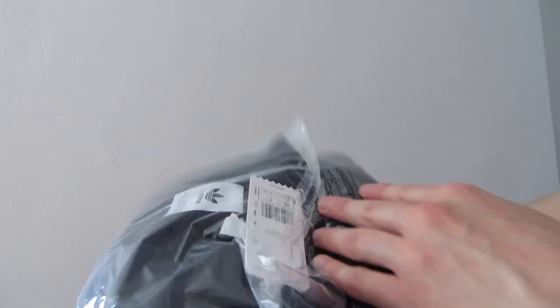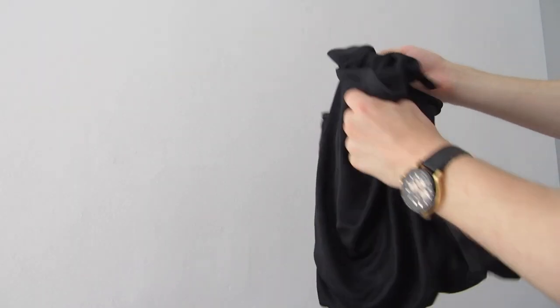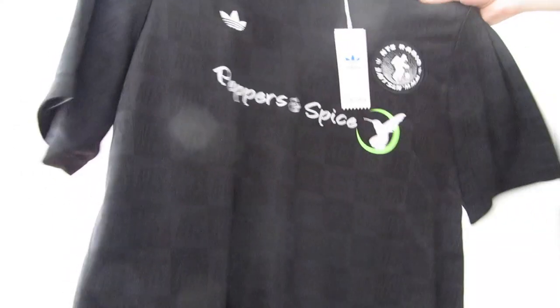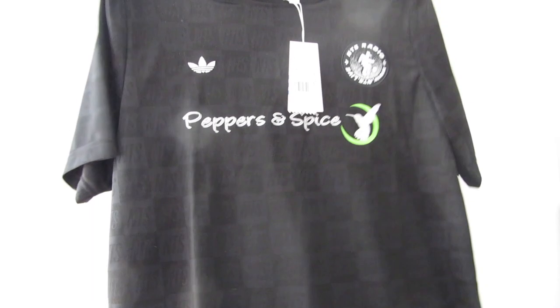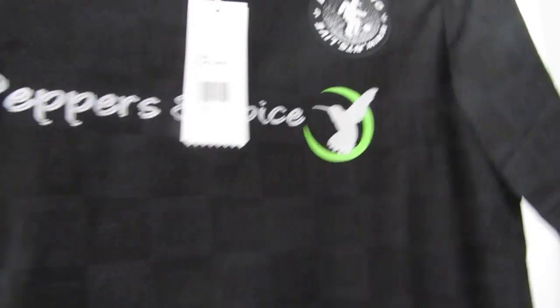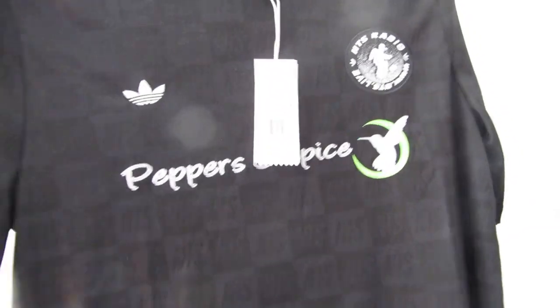Here we actually have it — the Adidas NTS comes in the packaging like that. This was actually £59 for the jersey alone. I've gone for a size large and I just thought it was a real fresh jersey for the summer. On this jersey you have the NTS detailing, which is the radio station in London, you also have the NTS logo there which looks cool, and for the actual sponsor they've gone for a chicken shop in Hackney in London called Peppers and Spice.